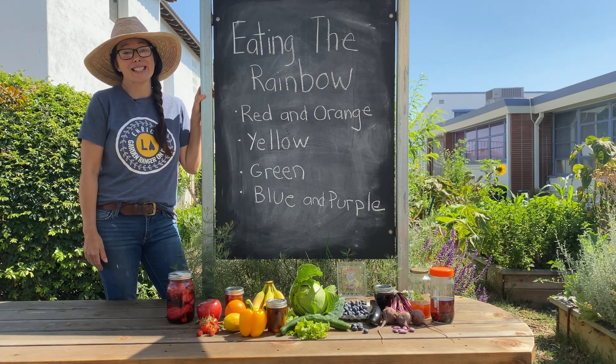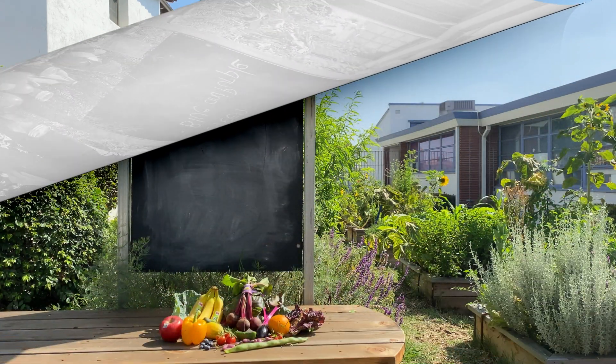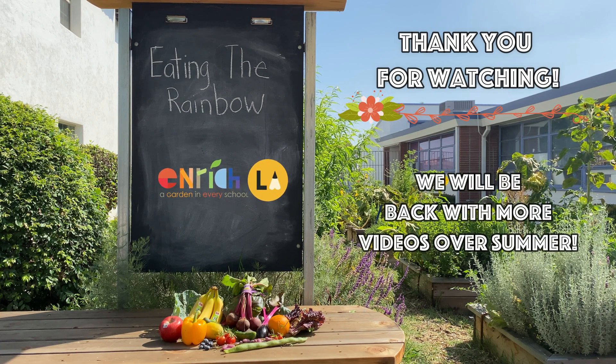Thank you for joining us in this last Enrich LA garden video.